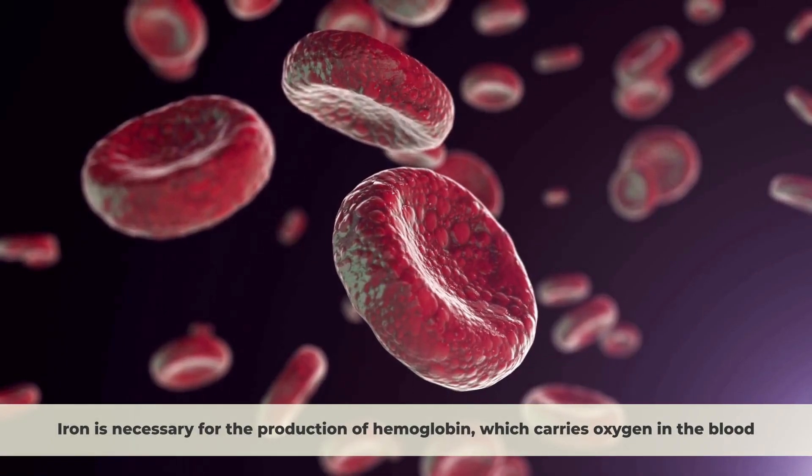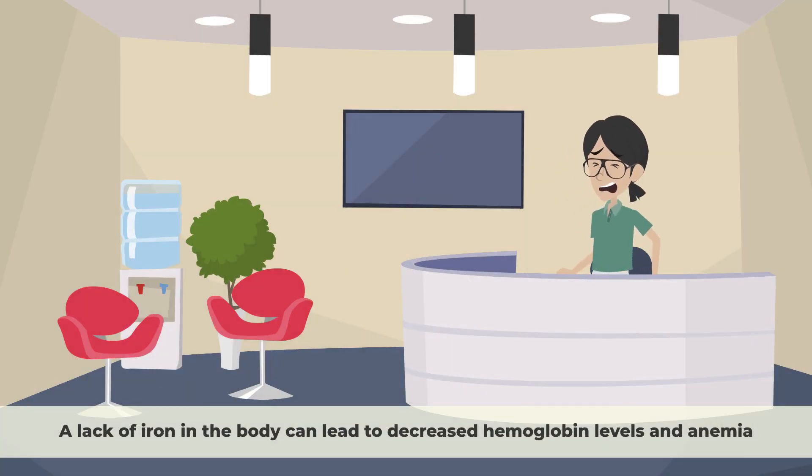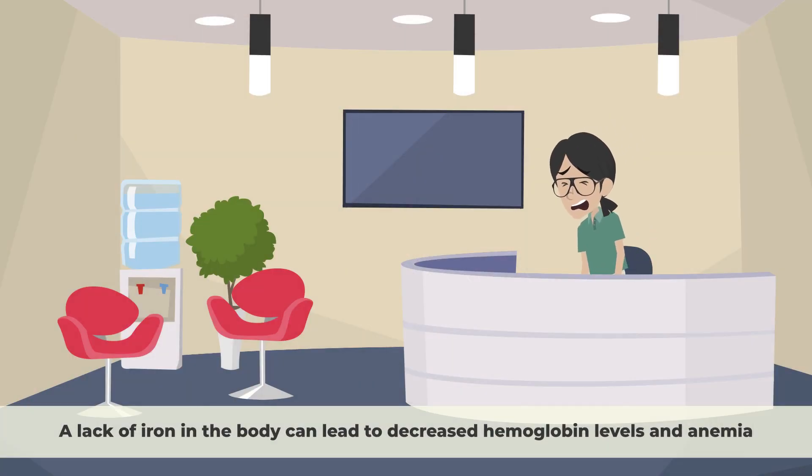Iron is necessary for the production of hemoglobin, which carries oxygen in the blood. A lack of iron in the body can lead to decreased hemoglobin levels and anemia.